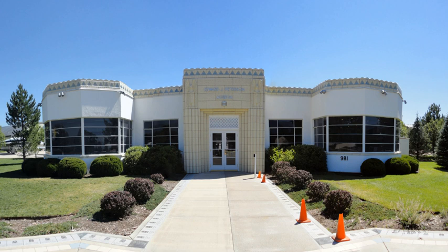Peterson Air and Space Museum is located inside Peterson Air Force Base, Colorado Springs, Colorado. Admission to the museum is free, but access is controlled due to security concerns. The museum has various aircraft, mainly focusing on the Cold War roles of USAF Air Defense Command and Aerospace Defense Command, and currently Air Force Space Command.